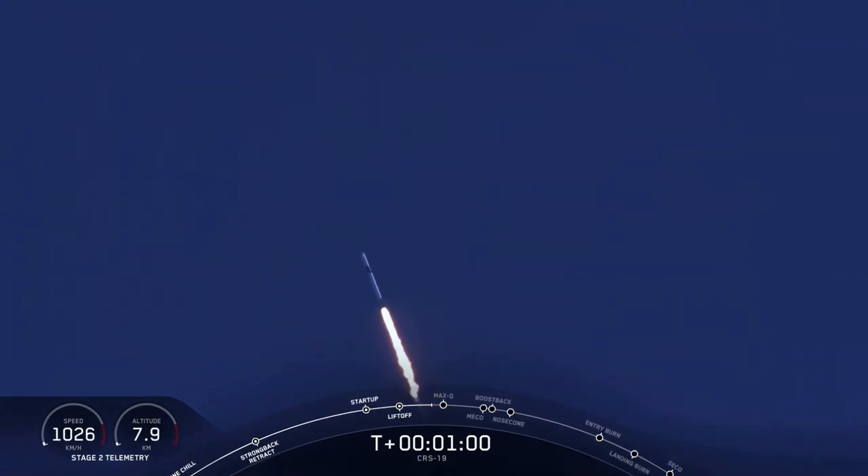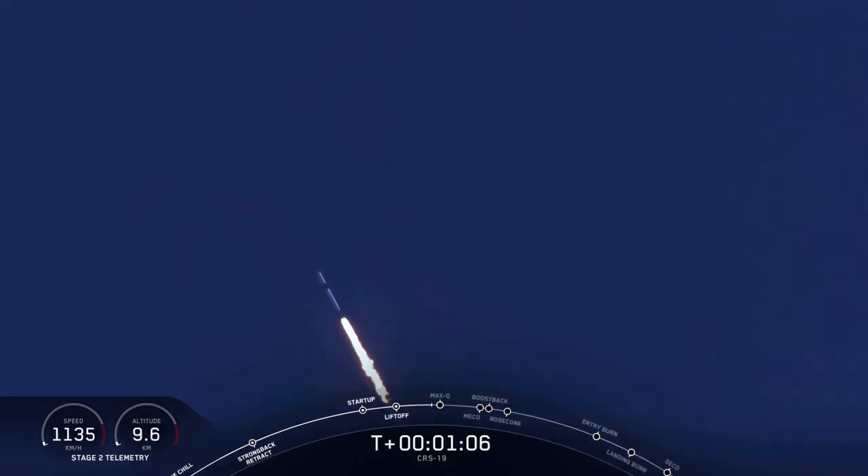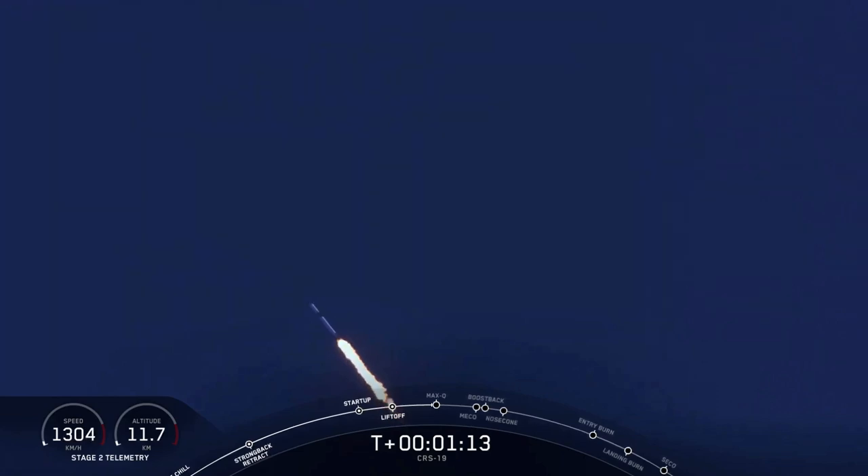Coming up in about 20 seconds, we have Max Q, our maximum aerodynamic pressure, one of the highest stress states on the vehicle. Just heard the callout that we passed through supersonic. Vehicle has reached maximum aerodynamic pressure. We passed through Max Q.